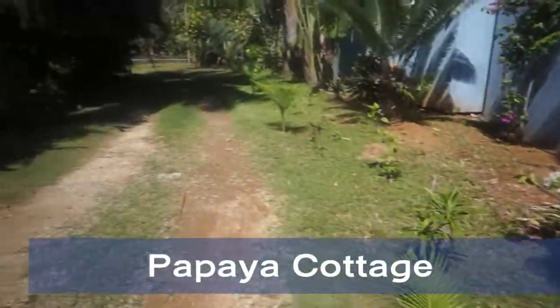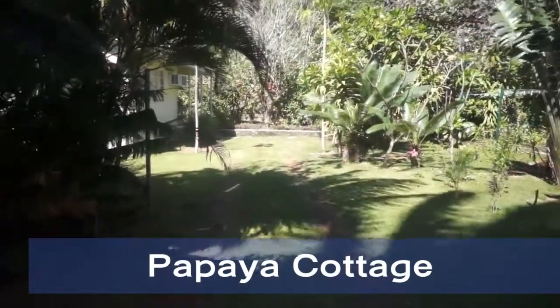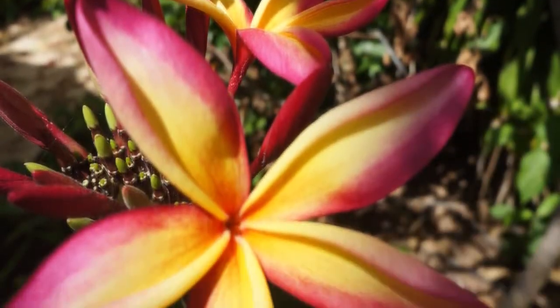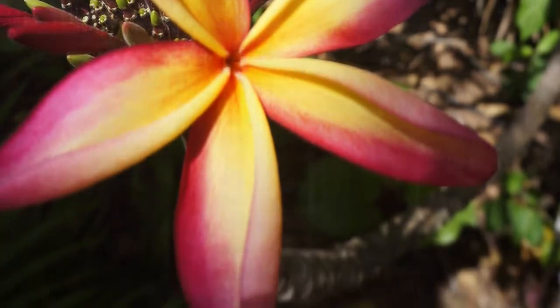Papaya Cottage is a delightful, compact and idyllic hideaway situated beneath the rainforest cliffs of the Christmas Island National Park, and it's just 100 meters from the stunning blue Indian Ocean.